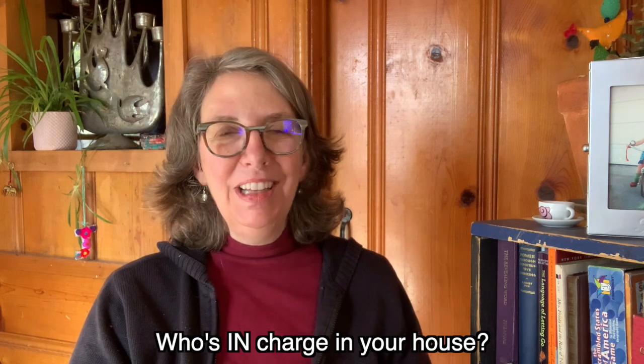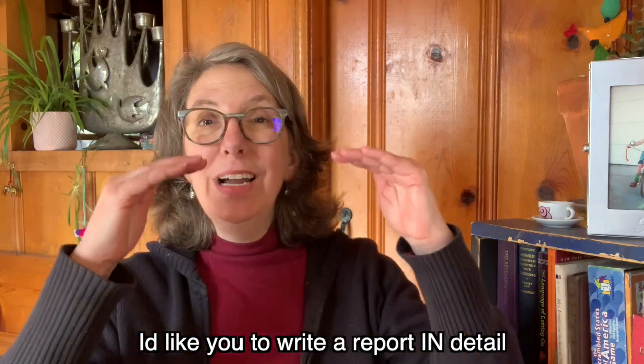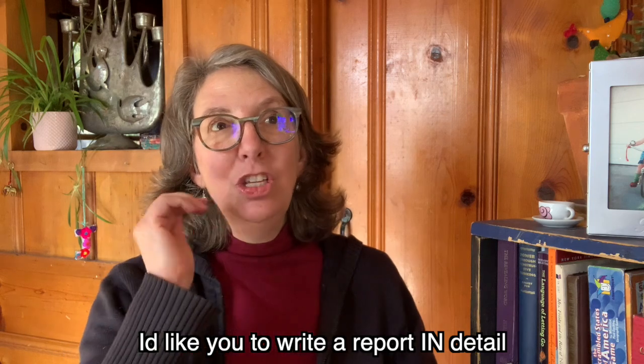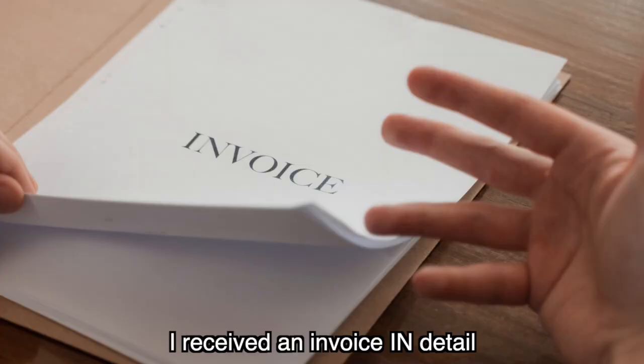If you're a detail-oriented person, you're going to like this last phrase using 'in.' The phrase is 'in detail.' When we want somebody to give us all the details, we say: I'd like you to write a report in detail — meaning include all the little important things. Another example: I received an invoice in detail, meaning it not only gave me the basics of what I needed to pay for, but all of the specifics.